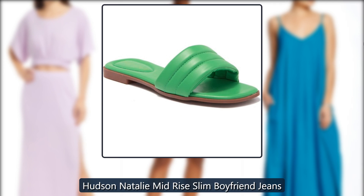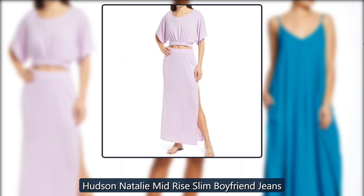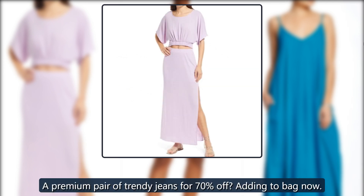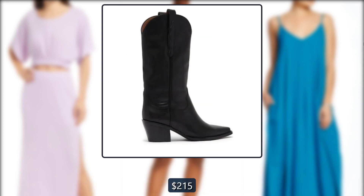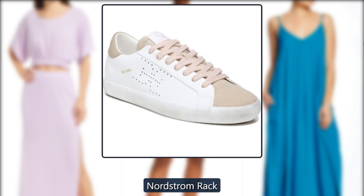Hudson Natalie Mid-Rise Slim Boyfriend Jeans. A premium pair of trendy jeans for 70% off? Adding to bag now. Just $60, down from $215, at Nordstrom Rack.